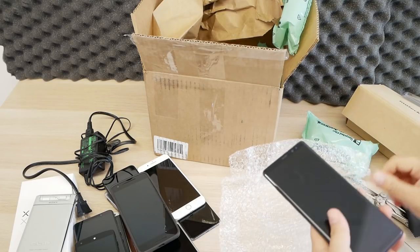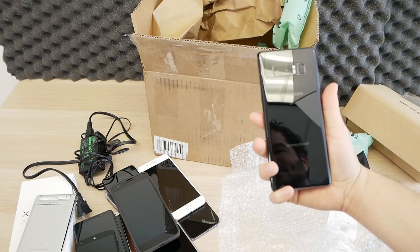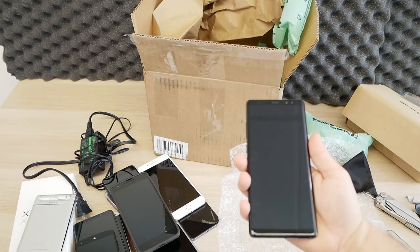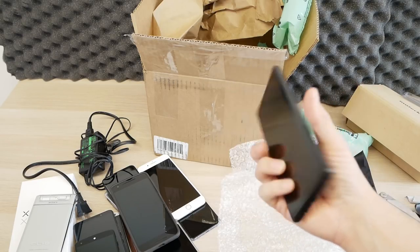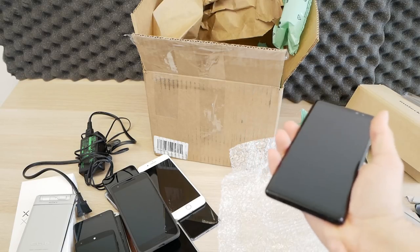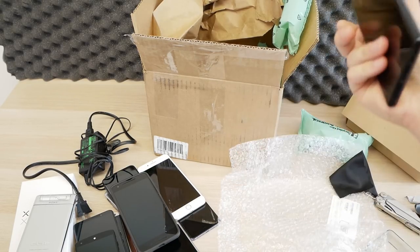The old Samsung Galaxy Note 8 in black, in pretty good condition. I never really liked this phone — it's just too big and slippery, especially when it gets greasy. You really need a case on it, and then it gets even bigger. But if you want the S Pen and a big, fast Samsung phone, this is the one to get.